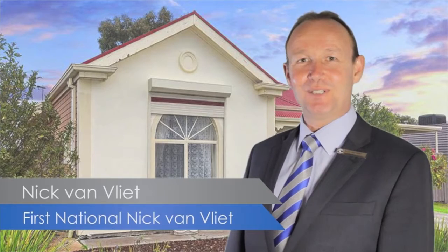Hi, I'm Nick VanVleek from First National Real Estate — another fantastic property, come take a look.